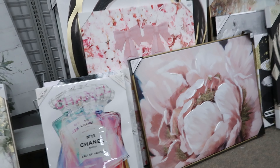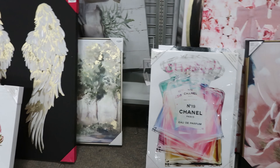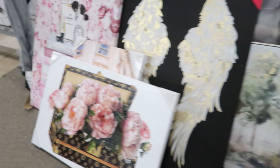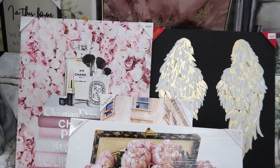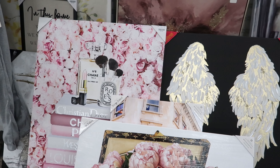They also have this decor piece right here. You don't get all three pieces, but you do get the medium-sized one. This got marked down to $7.99 and it is by Nanette Lepore.